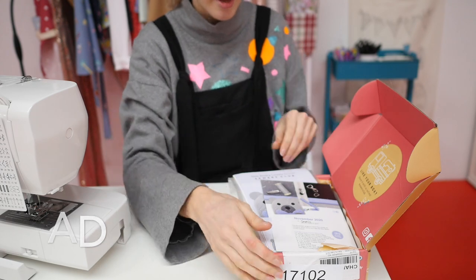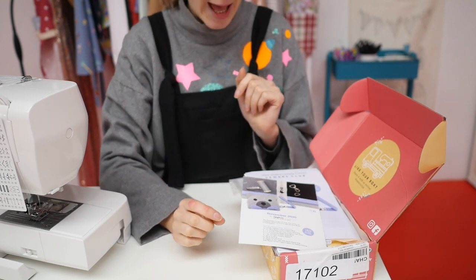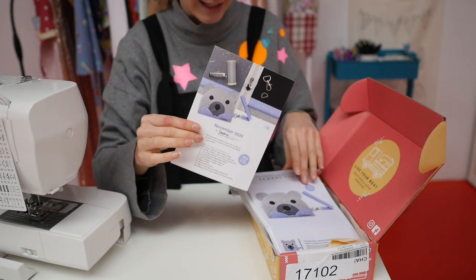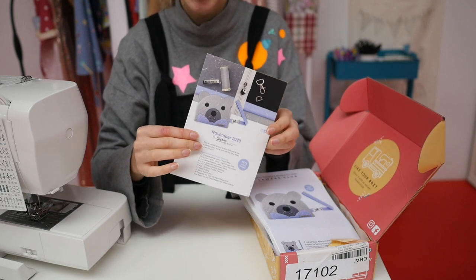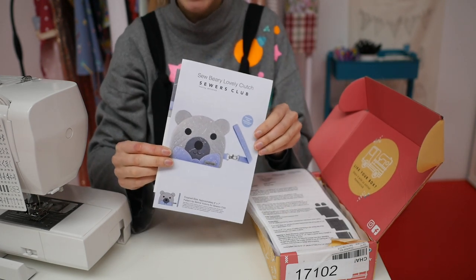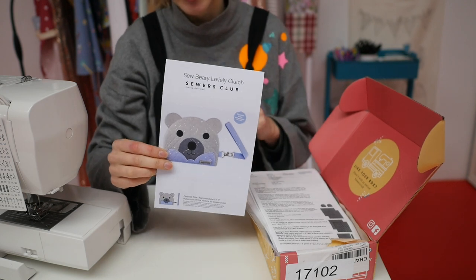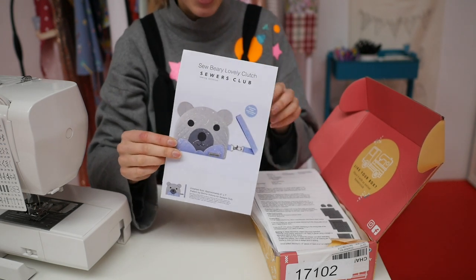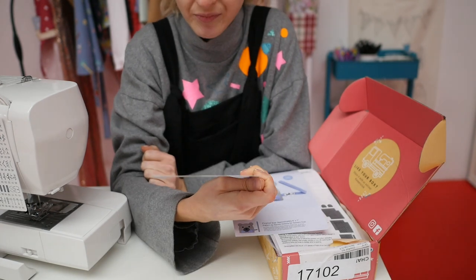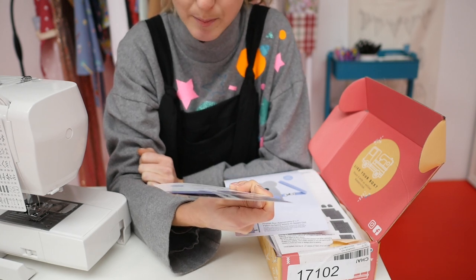Essentially this is the box - ignore the outside because it's got all the scribbles on it from the delivery service. This is the November kit and it's a cute little bear clutch, which I just think is so adorable. I'm going to show you what's in it now, because this is what you make. I just know that my goddaughter would absolutely love this. The November project is a little clutch bag with a zip back on it.